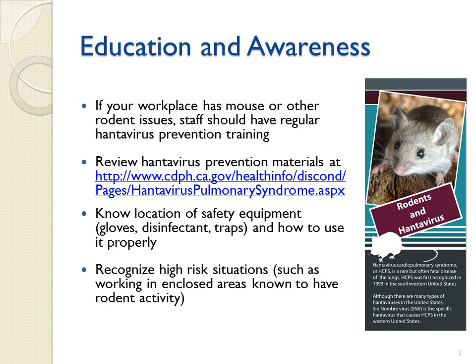Promoting education and raising awareness about Hantavirus are important elements in preventing disease transmission to humans. If your workplace has mouse or other rodent issues, staff should have regular Hantavirus prevention training. You can review Hantavirus prevention materials at the CDPH-listed website. Know the location of safety equipment – gloves, disinfectant, traps – and how to use it properly, and recognize high-risk situations, such as working in enclosed areas known to have rodent activity.